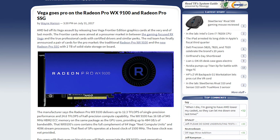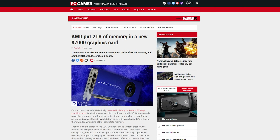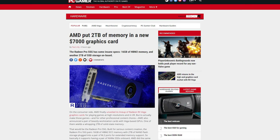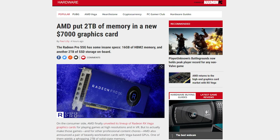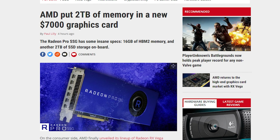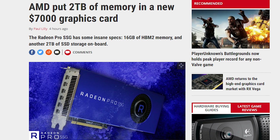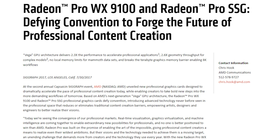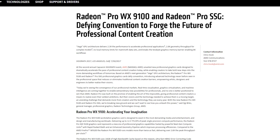AMD also announced new Radeon Pro cards at SIGGRAPH: the Radeon Pro WX9100 and the SSG. The WX9100 will double the performance of the last-gen W9100, as it will pack 16GB of HBM2. The Radeon Pro SSG will also support 16GB of HBM2, but instead of just 1TB of onboard NAND flash memory, this one will have 2TB. The WX9100 will retail for $2,199, while the SSG will be $6,999. Both are expected to ship September 13th.